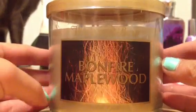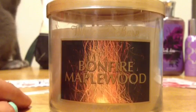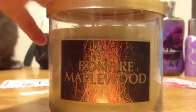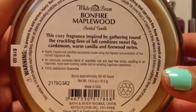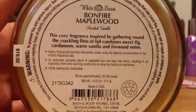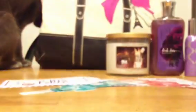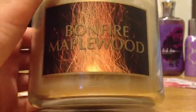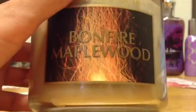I am so confused when it comes to Bonfire Maplewood, because I've seen people post on the Facebook page, on certain blogs, and even on YouTube describing the scent as having caramel and something — nothing too woodsy. But on the bottom of my candle it says: this cozy fragrance inspired by gathering around the crackling fires of fall combines sweet fig, cardamom, warm vanilla, and firewood notes — completely different from the descriptions I've been seeing online. I was originally hoping for a bonfire-type scent, so when I saw that on the bottom I was really excited. And it totally smells like a bonfire-type scent, which is awesome — really unique. I love the label with that crackling fire. It's beautiful.